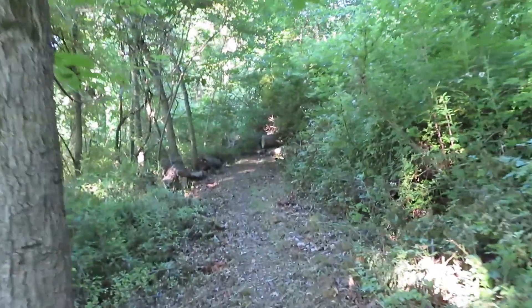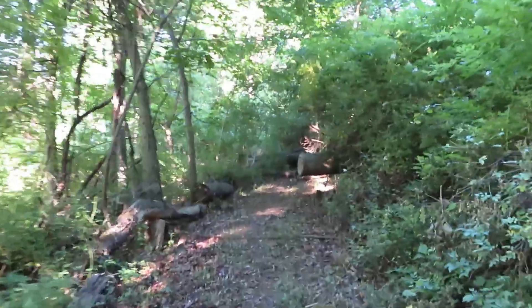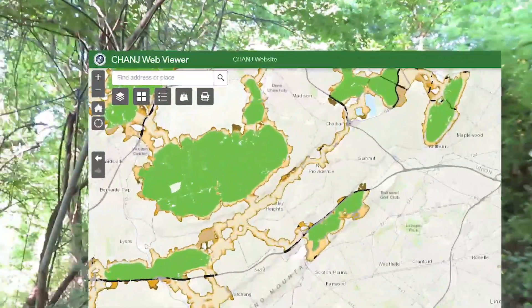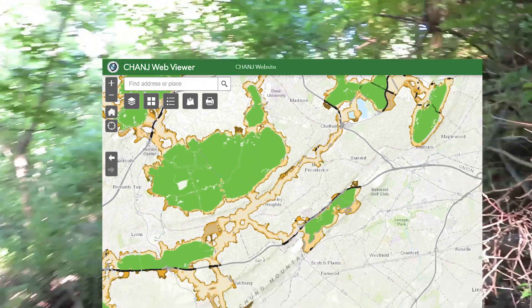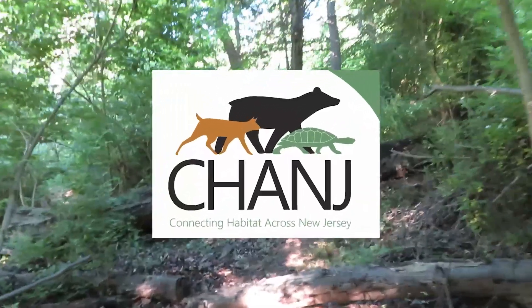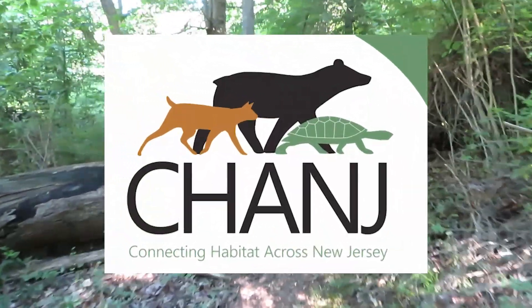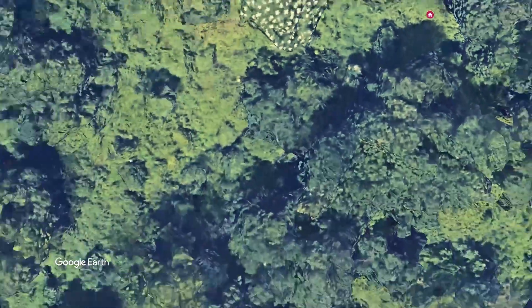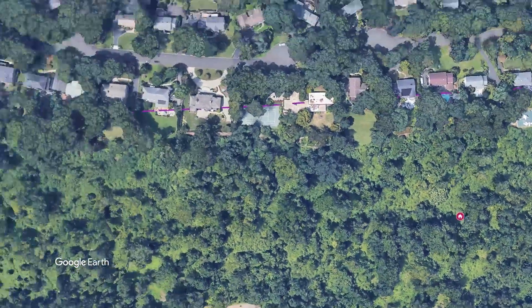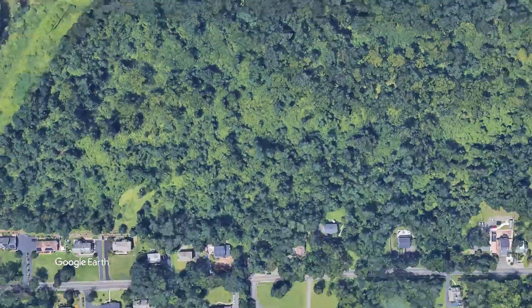The corridor runs along the Long Hill Ridge, then traverses over it, and continues into the heart of the National Refuge. It is part of a much larger network of corridors across the state. These corridors are identified and mapped by the Connecting Habitat Across New Jersey program, administered by the Division of Fish and Wildlife. This program is an effort to achieve vital habitat connectivity across the state.